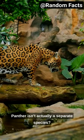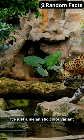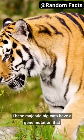Did you know that the black panther isn't actually a separate species? It's just a melanistic color variant of the leopard or jaguar. These majestic big cats have a gene mutation that causes their fur to be black, but their spots are still visible if you look closely.